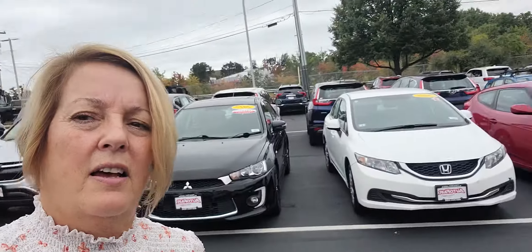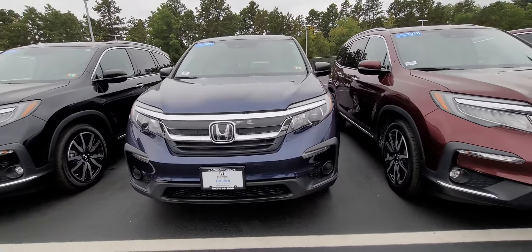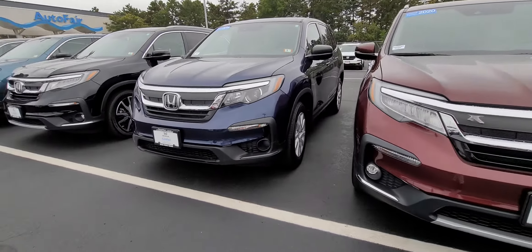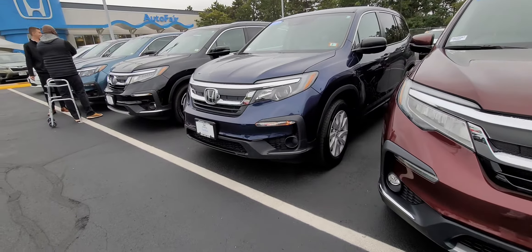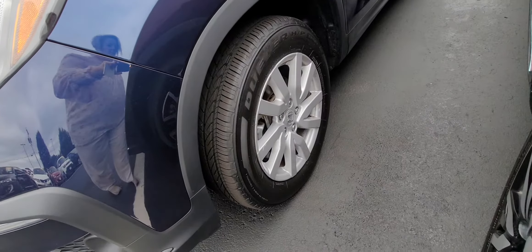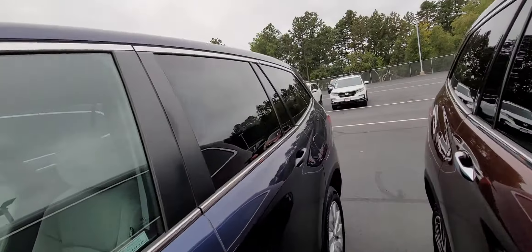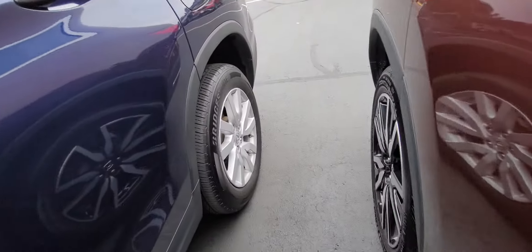Hi Joey, this is Sue at Auto for your Honda. I'm making a quick video of this 2019 Honda Certified Pilot that you inquired about. Here it is — those are the alloy wheels. So far it looks like it's in excellent condition; I don't really see any dings or dents.